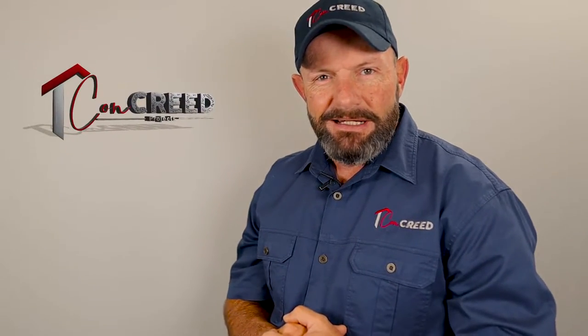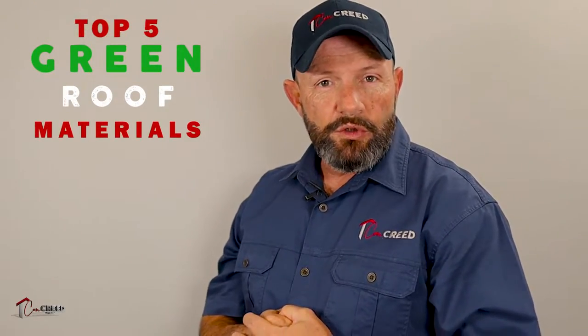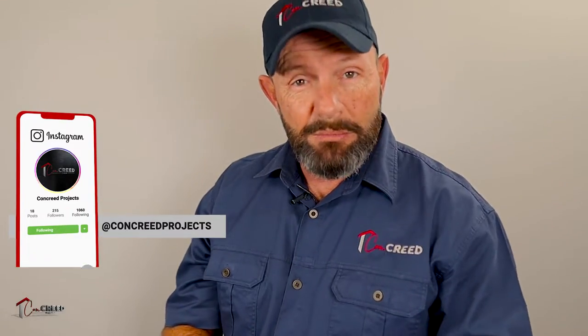Hi guys, my name is Clifton and welcome to Concrete, my home improvement and consulting channel. Today in this video I'm going to give you the top five materials to consider for your roof. These products are durable, cost-effective, and environmentally friendly, and for those who keep watching I'm going to give you a bonus point — it's gonna be good.